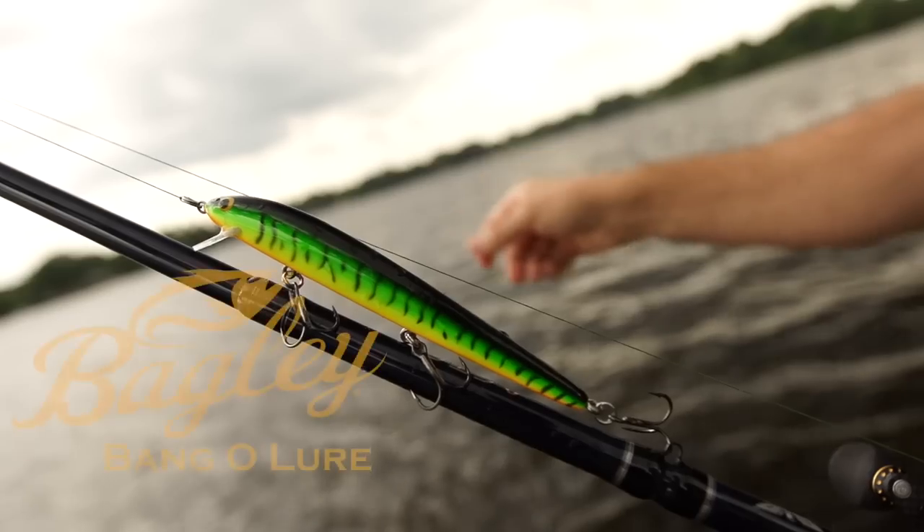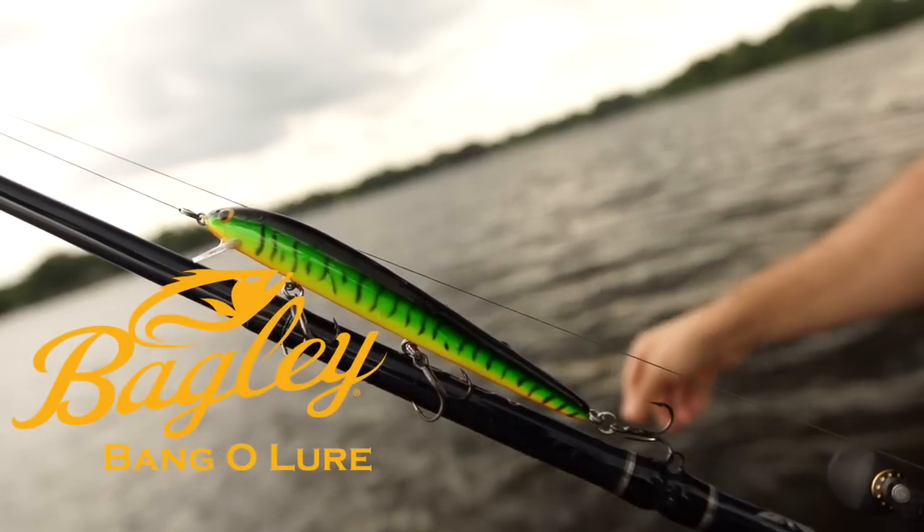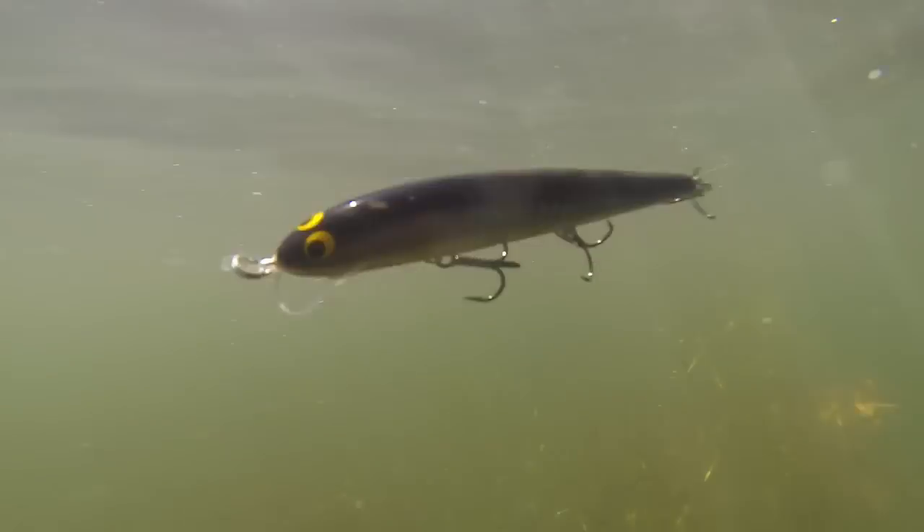The world's best stick bait, the Bagley Bango Lure. Toss it, twitch it, troll it, and hang on.